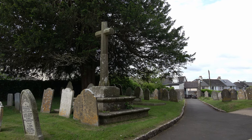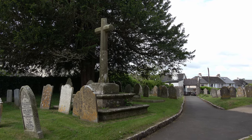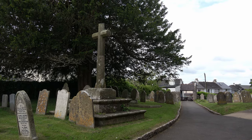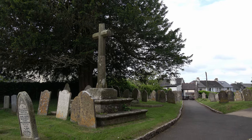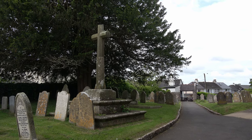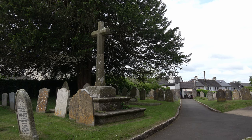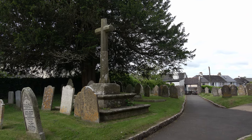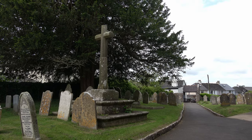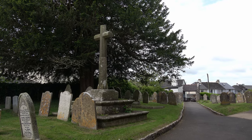In the churchyard we have the old preaching cross. These were used when services were held outdoors. Often the churches were so popular that when it was possible, the preacher man would stand on the steps of the cross here and would preach to the people who stood around it in the churchyard.